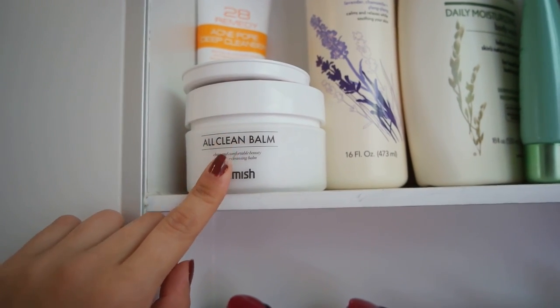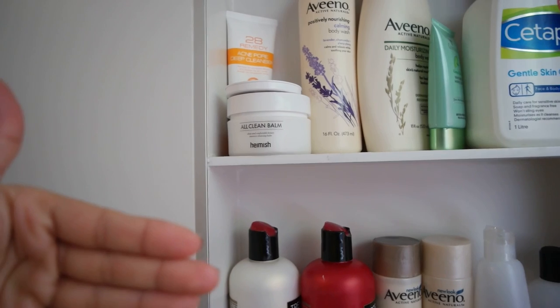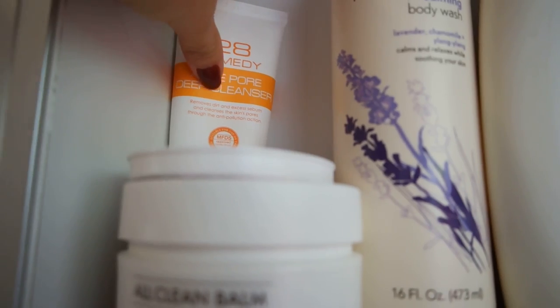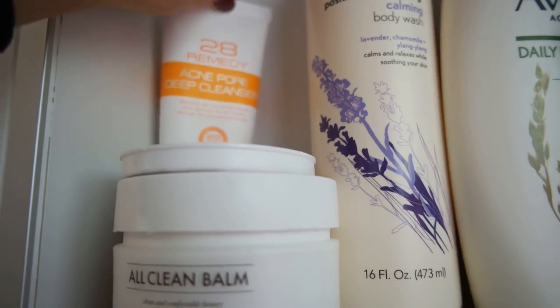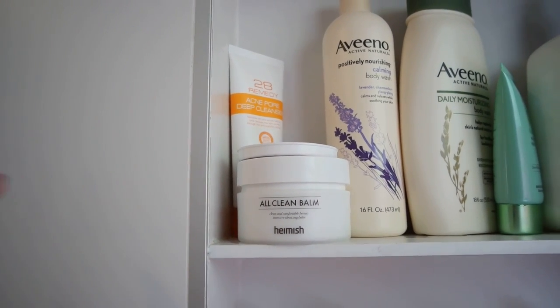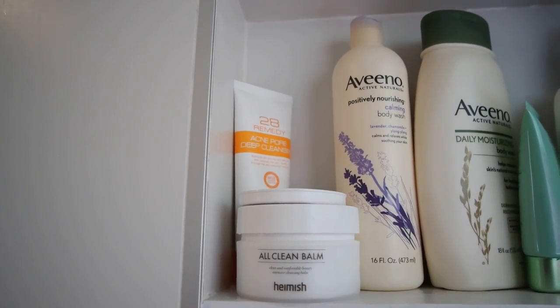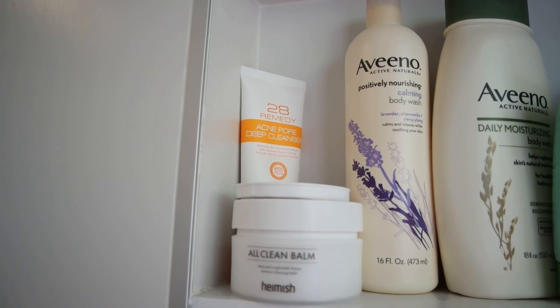So this is one of the two makeup removers I have, and this is the one that I use a lot more because I like to remove my makeup while I'm showering. Hamish All Clean Balm — really, really freaking dope. I also have this. It's from Notes and it's the Acne Pore Deep Cleanser. I don't like this as much because this really reminds me of cleansers that were really harsh. So I only use this when I'm super sweaty, like after a workout or when I really need to cleanse my face.